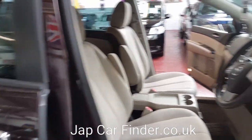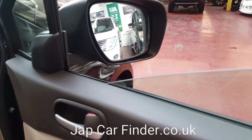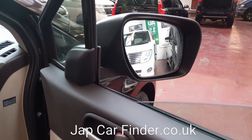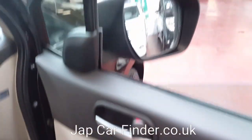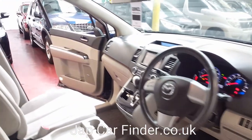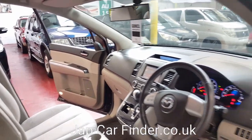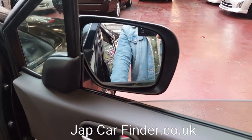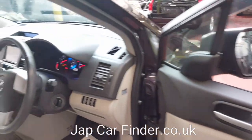All electric windows are in perfectly working order and the electric mirrors are working too. There is one fault in the car: the mirrors are folding, so if you press the switch this side folds, but the other side mirror doesn't fold automatically — that one is manual. Just bear that in mind. That is the only fault I can find in the car.